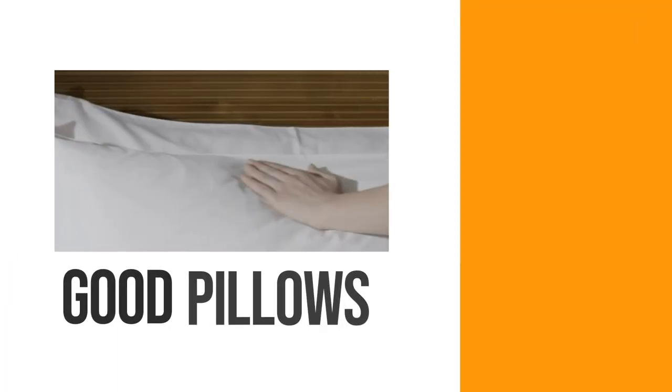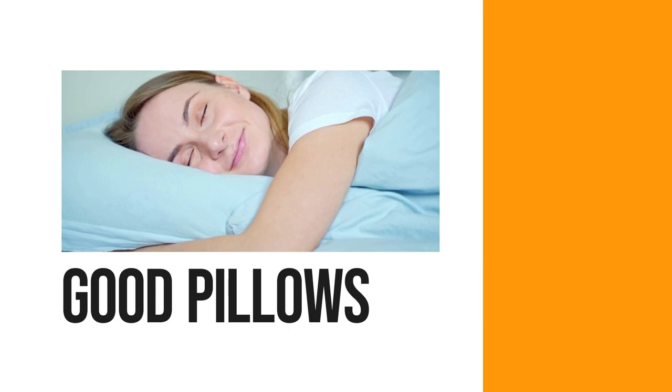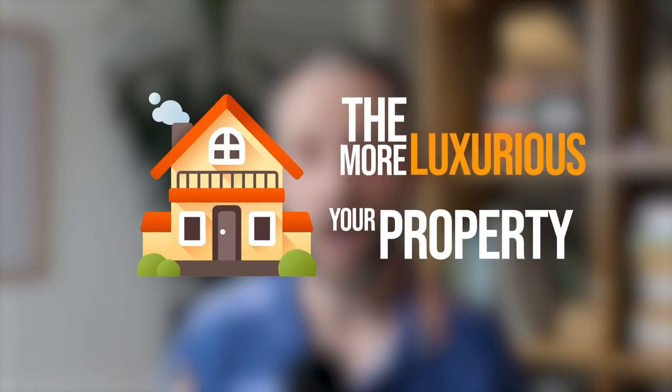A couple of other things related to comfort: we want to make sure we have good pillows too. A good tip is to have two pillows per guest. Ideally you can have multiple types — some people like more firm pillows, some people like softer pillows. The more luxurious your property, the more options you should be providing. We get most of our pillows from Costco, and I've got to say they have really good options there.